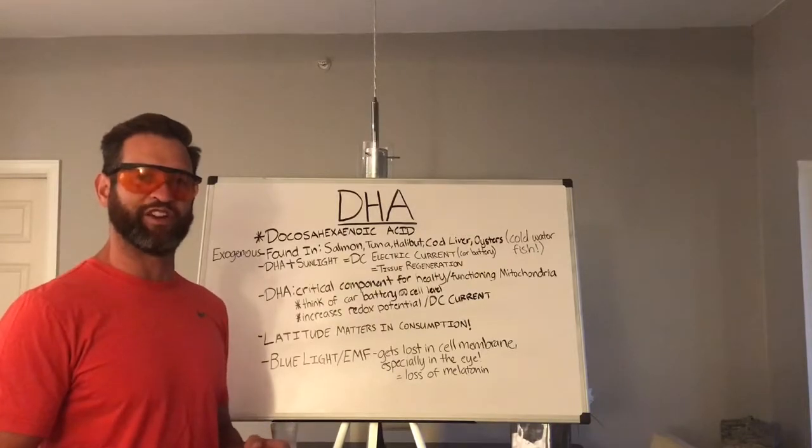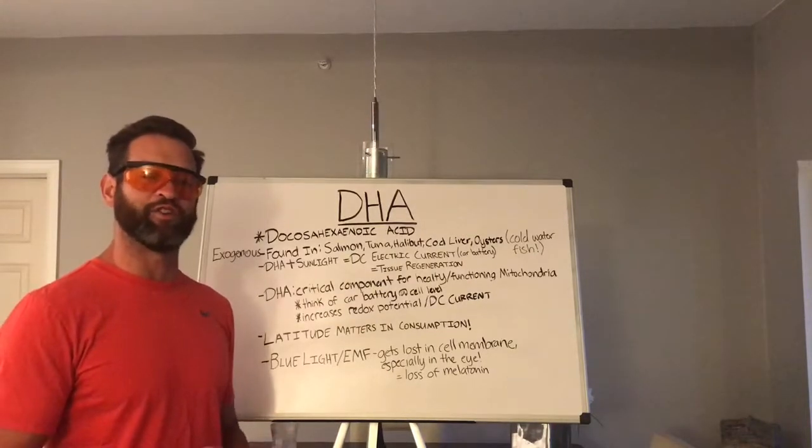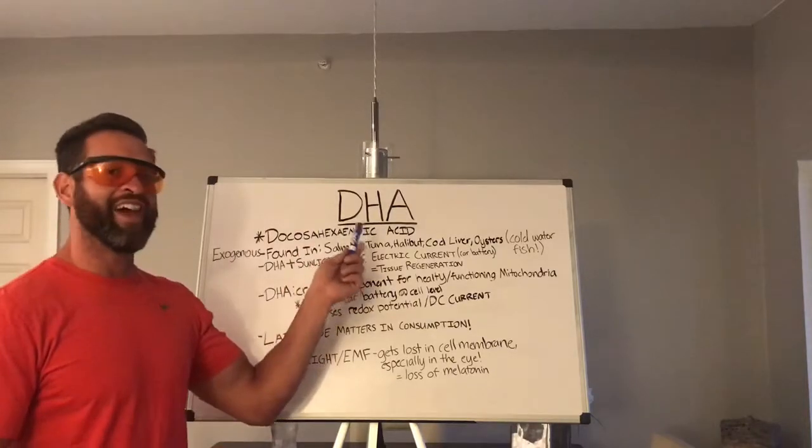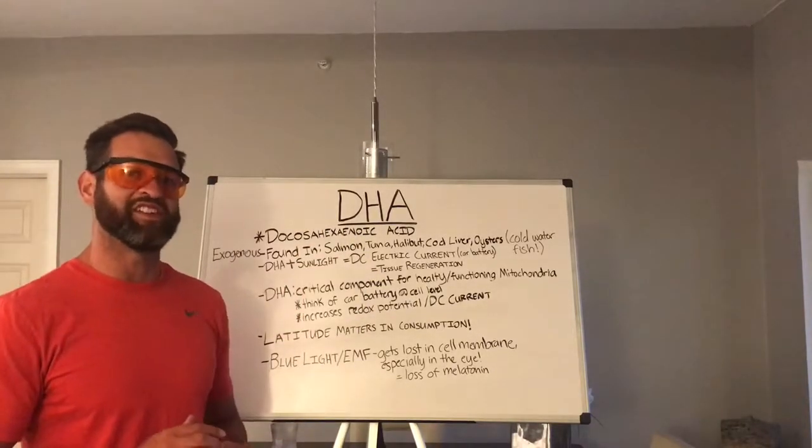Hey guys, Andrew Marsh here with DrewFit.com. I want to thank you guys for tuning in today. In today's video, I'm going to be talking about DHA and the importance it plays in today's healthy lifestyle.